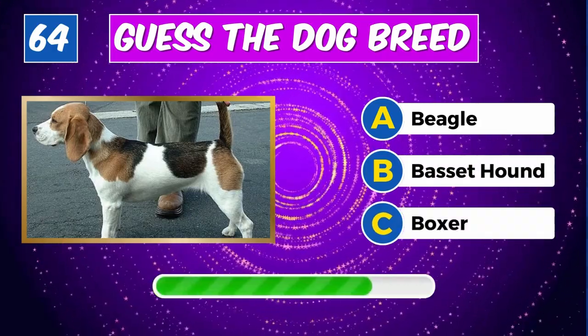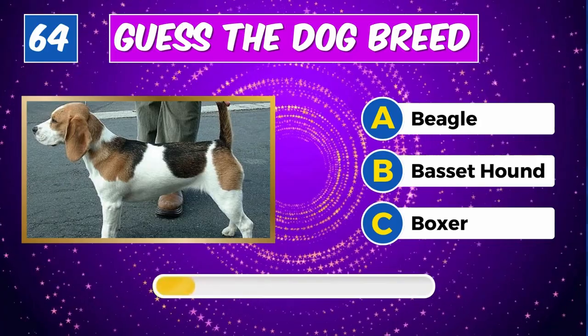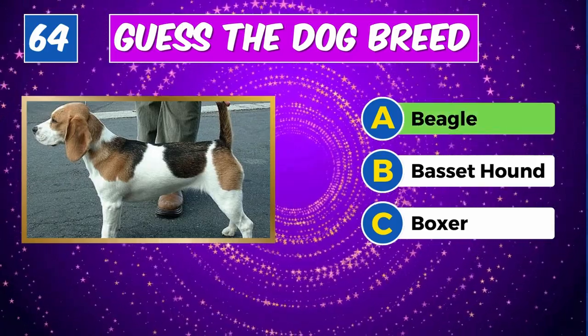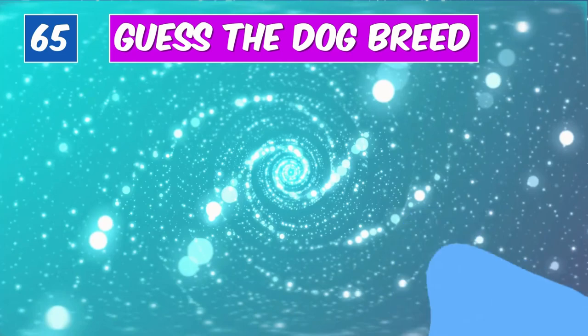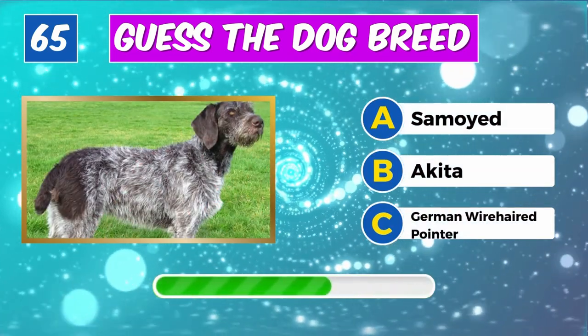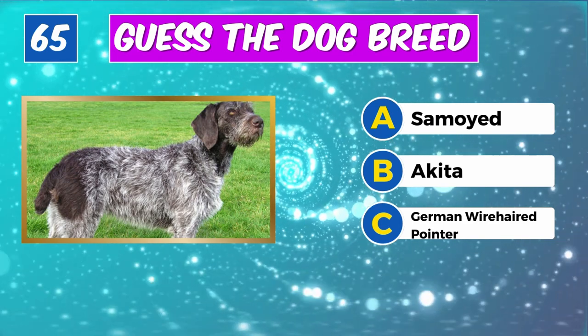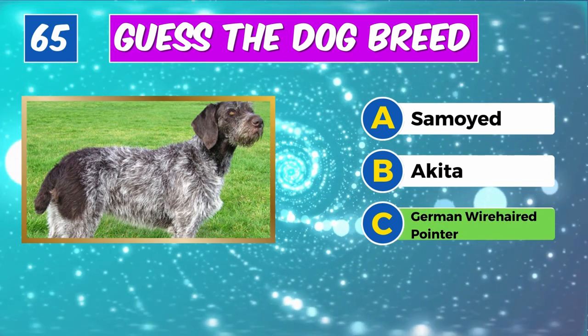Guess the breed? Absolutely, it's a Portuguese Water Dog. What about this one? Correct, it's a Beagle.